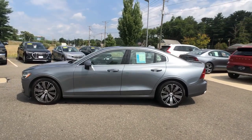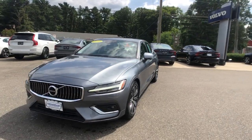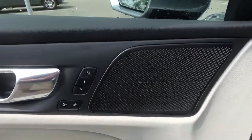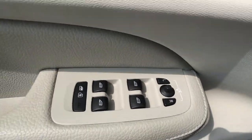Effortless athletic performance, contemporary Scandinavian style, premium build quality, desirable amenities, and industry-leading technology combine to make this luxury sport sedan truly exceptional. The following are some of this vehicle's highlighted options.